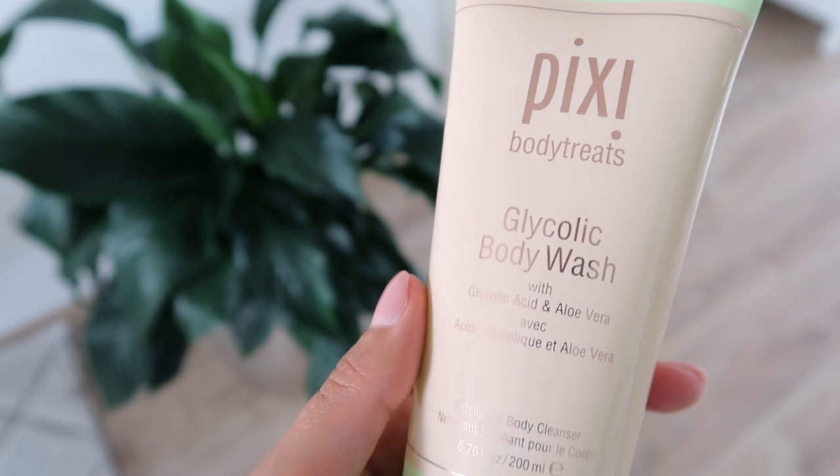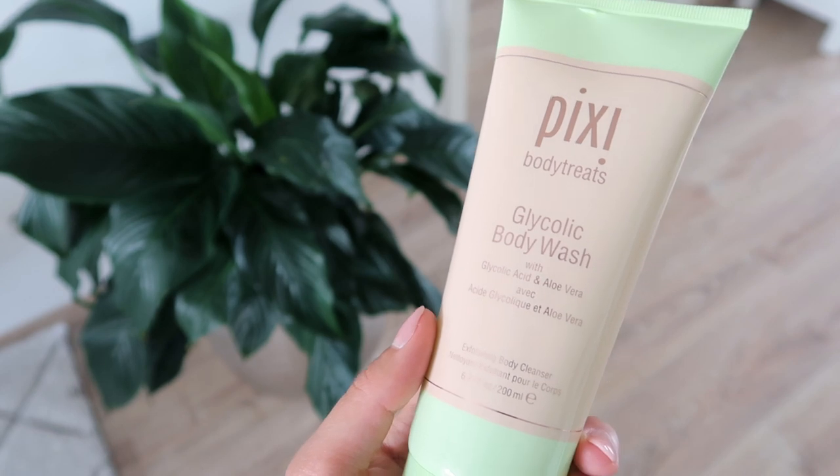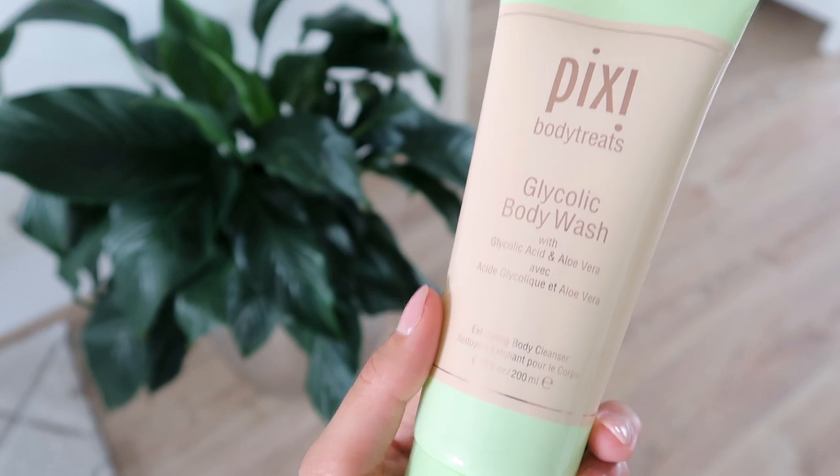With these mitts, I like to use a really good body wash. Another body wash I love when I want a deep exfoliation is from Pixi — this is the Glycolic Body Wash with glycolic acid and aloe vera. This is like skincare for your body, so you're getting some of those good ingredients found in traditional face skincare but for your body. This is a chemical exfoliant, and you also get a bit of physical exfoliation from the bath mitt, so you get a little bit of both.